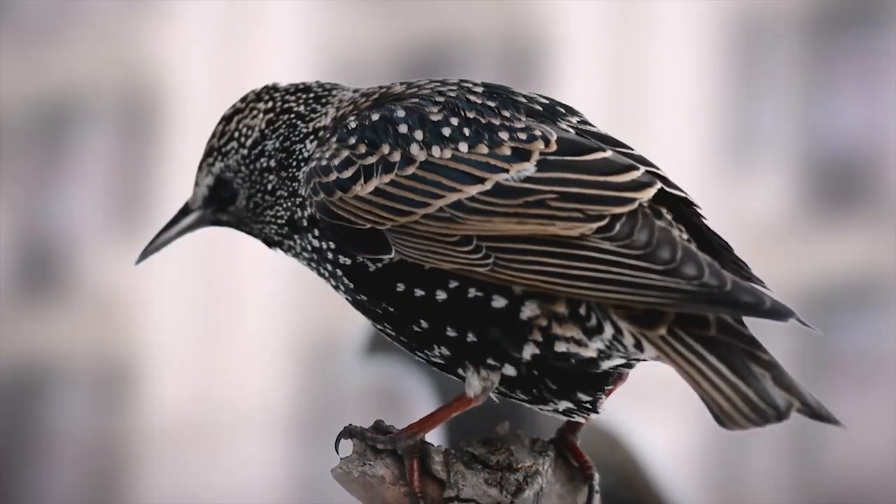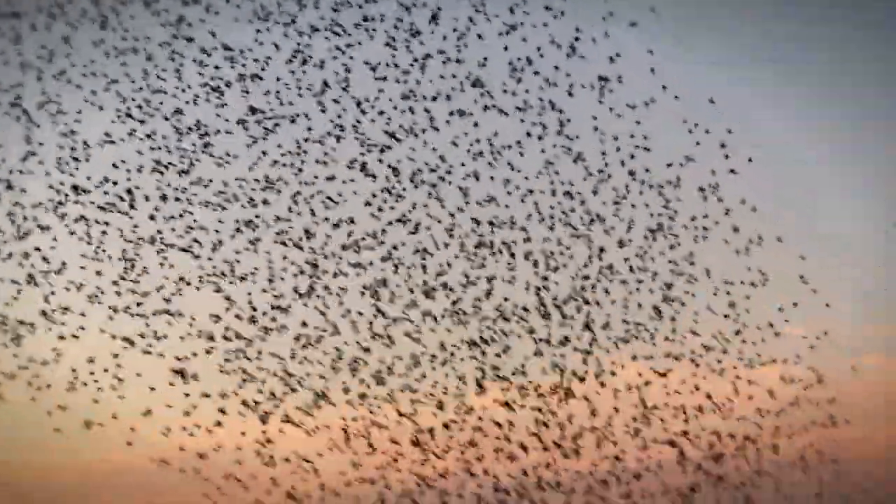The European Starling was introduced into New York City's Central Park in 1890. From those 60 to 100 original birds, there are now over 200 million in North America.